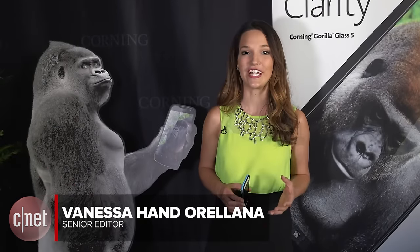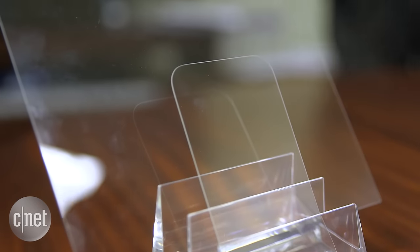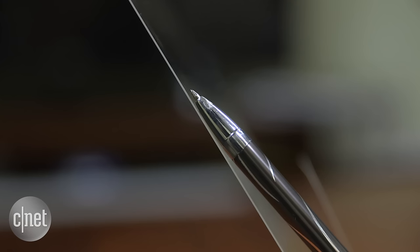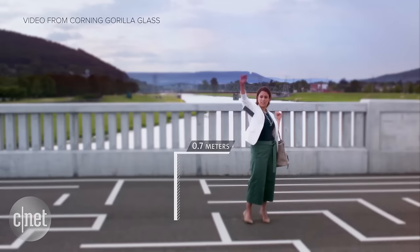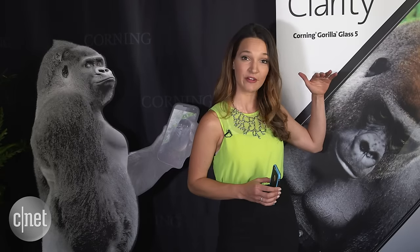Hey guys, we're here in Palo Alto where Corning just announced its latest version of Gorilla Glass, Gorilla Glass 5. The big thing about this version is that it's supposed to withstand drops of about 1.6 meters, which is about 5 feet 2 inches — roughly about this height.